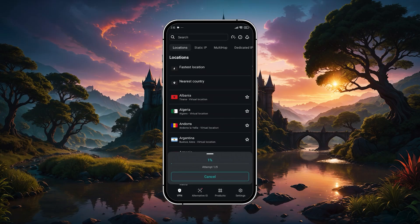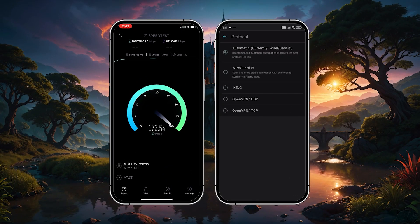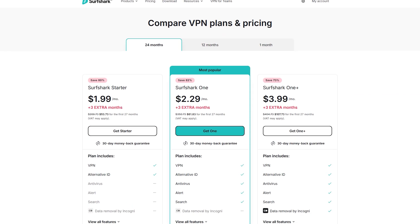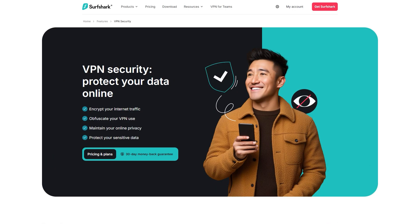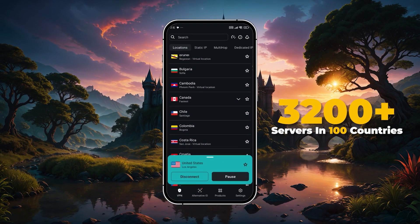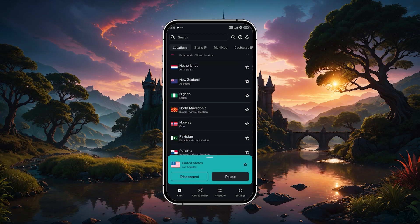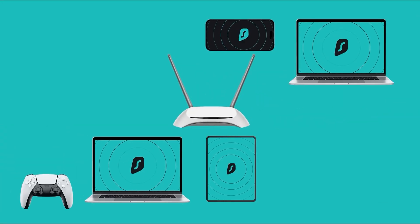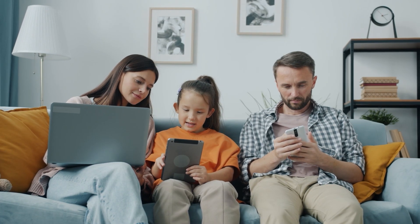And then there's Surfshark, which is the best option if you're looking for something more budget-friendly but still want solid performance and privacy features. Even though it's usually priced lower than the others, it holds up surprisingly well in terms of speed, reliability, and overall security. You get access to over 3,200 servers across 100 countries, and one of the standout perks is that you can use it on unlimited devices at once — so if you've got multiple phones, tablets, or want to share with family, this is a huge plus.